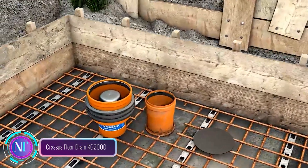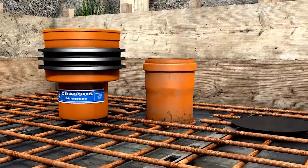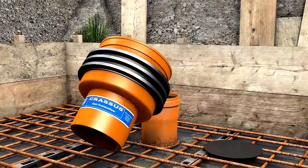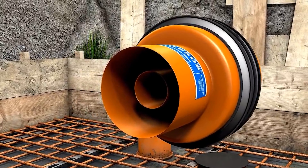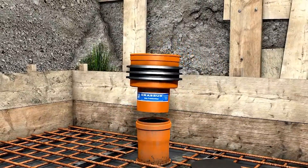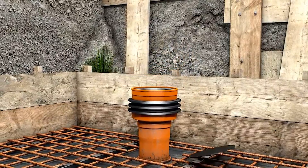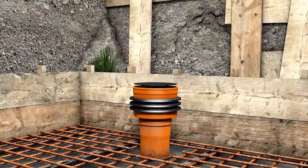Introducing the Crassus Floor Drain KG2000, a heavy-duty solution designed for efficient gray water drainage. Say goodbye to unwanted odors in your bathroom, thanks to its 3-bar seal and integrated odor trap that create a strong barrier against sewer gases. This drain ensures a fresh and clean environment, allowing you to enjoy your space without any unpleasant smells.